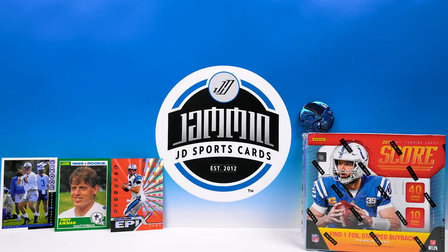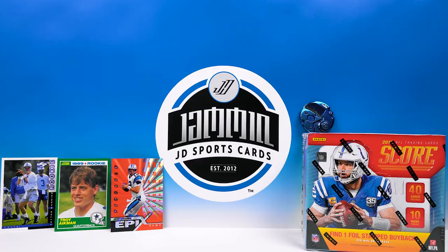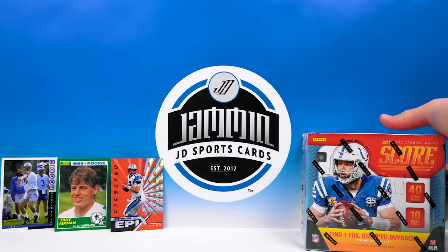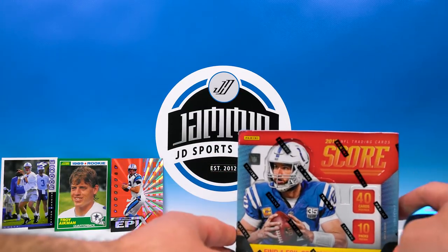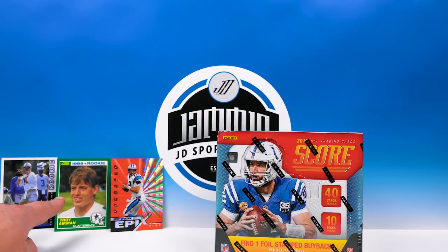What's up everybody, Jem and JD Sports Cards here. We're busting open a hobby box of 2019 Score Football today. Pretty cool — it is the 30-year anniversary of Score. They've had 30 years of iconic cards, obviously the 89 Score sitting right here, which had Barry Sanders.